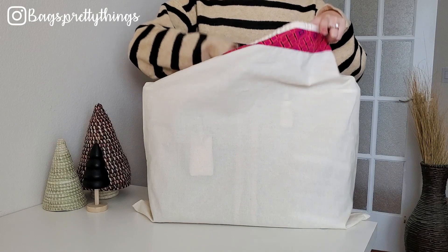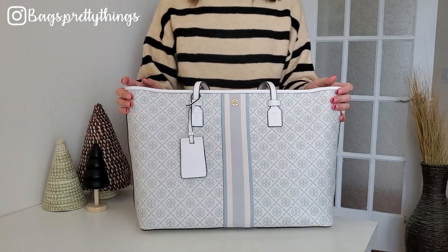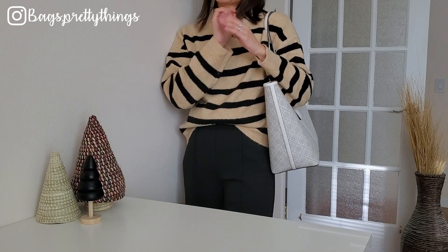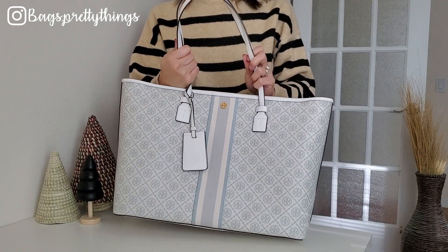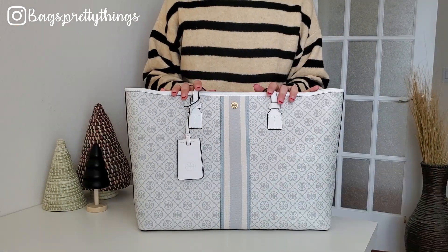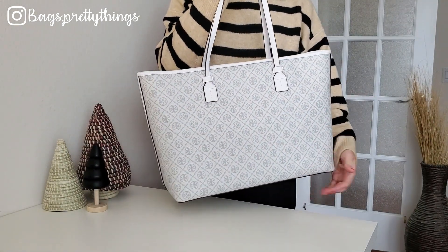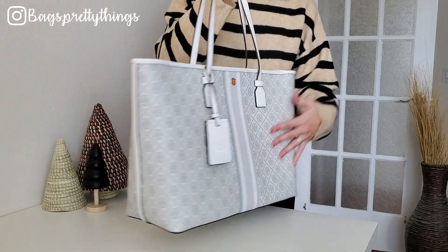This bag I've also used only once this year — it is the Tory Burch T Monogram Tote Bag. This was kind of an impulse purchase. I was looking for a travel tote this summer and I wanted a light color bag, so when I tried it at the Tory Burch local store I just fell in love and purchased it. It is super wide and I was a little bit afraid to put it on the ground.